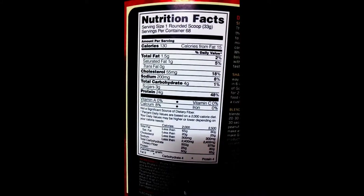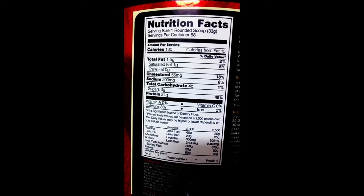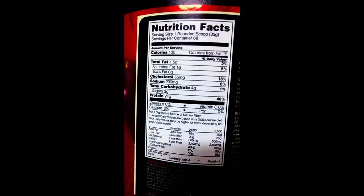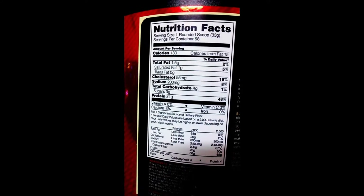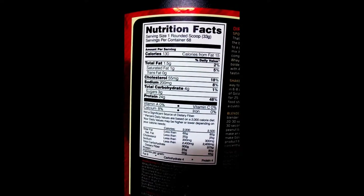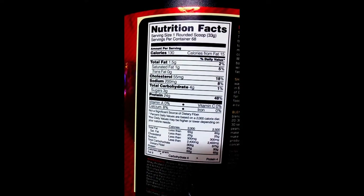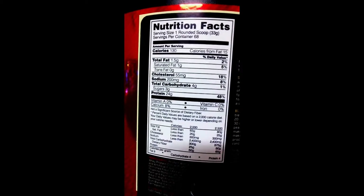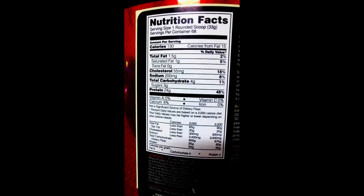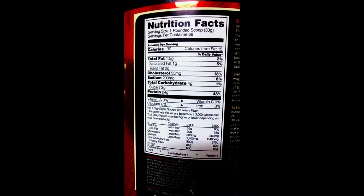This is about 33 grams per scoop — it all depends on the flavor. This one is 33 grams per scoop, Cookies and Cream, with 68 servings per container. Calories are 130, fat is 1.5 grams, no trans fat. Sodium is a little on the higher side at 200 mg. Total carbs is 4 grams.